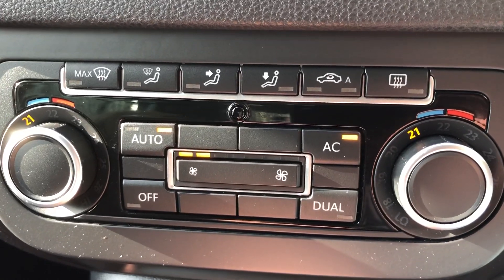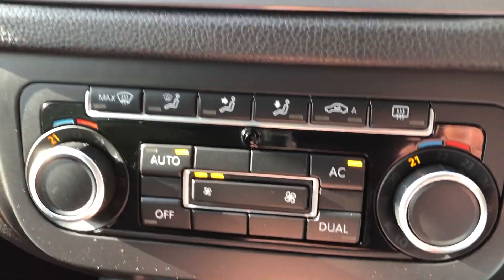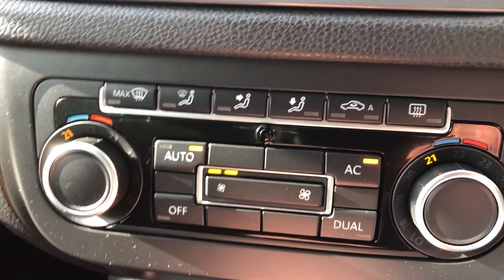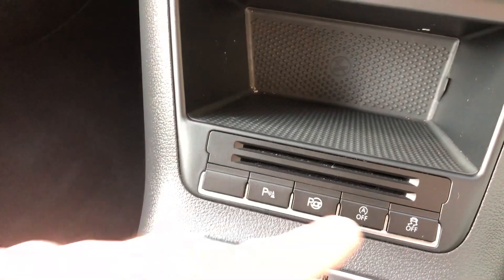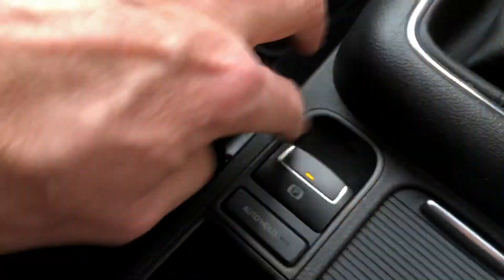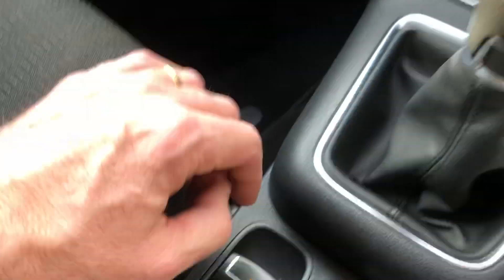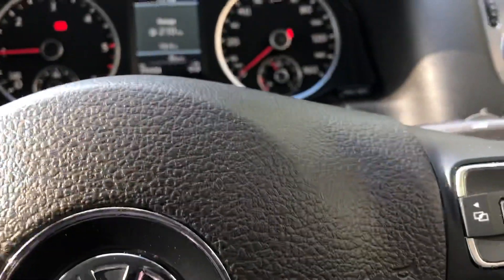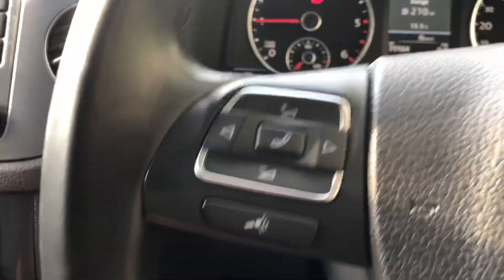Controls there for your air conditioning, which you can have in dual mode or individual mode. Six-speed manual gearbox. Controls there for your park assist and stop-start. It's also got the electric handbrake with the auto hold option, and you've got steering wheel mounted controls — your vehicle menu, Bluetooth, and radio.